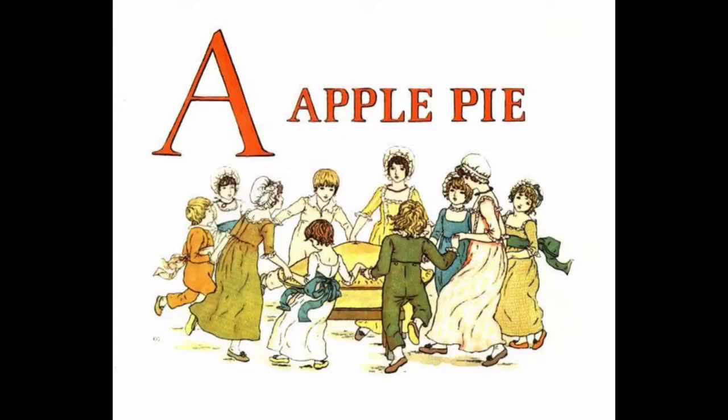Alphabet books introduce children to the letters of the alphabet by turning them into a story. The rhyme A Apple Pie introduces children to the letters of the alphabet by giving each letter a one-line story. This rhyme has been around for at least 400 years, but the edition I'm sharing with you today was illustrated by Kate Greenaway in 1886.